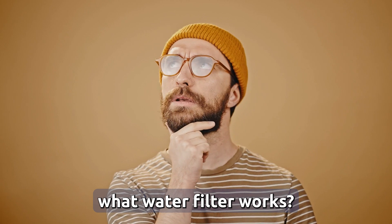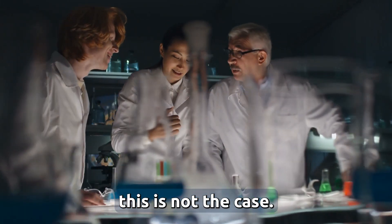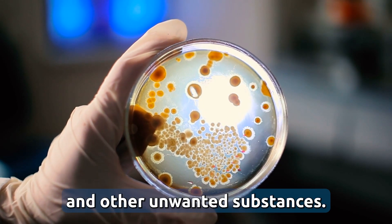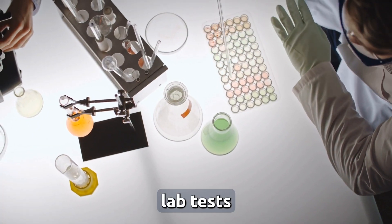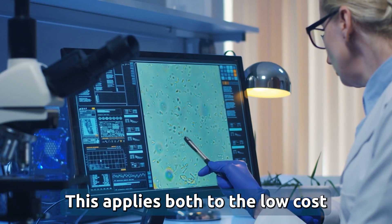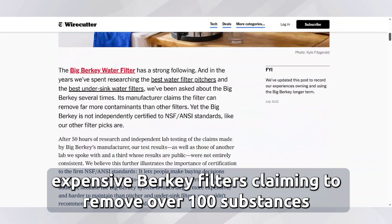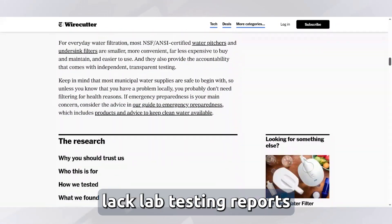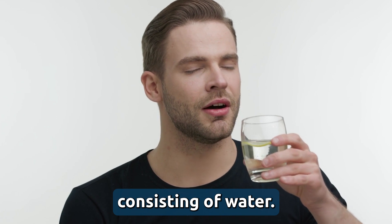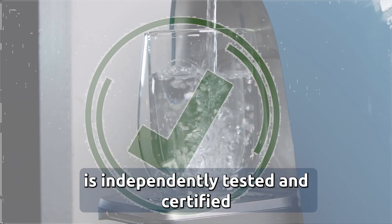So how do you know what water filter works? In reality, not all marketing claims are true. Amazon and other marketplaces are full of water filters claiming to remove 99% of lead, bacteria, chlorine, and other substances, but if you ask for independent lab tests or certifications to support these claims, you usually get no response. This applies to both low-cost and very expensive filters. In fact, the New York Times recently found that expensive Berkey filters claiming to remove over 100 substances lacked lab testing reports. With more than 60% of the human body consisting of water, it's better not to take chances. Always make sure the product you buy is independently tested and certified.